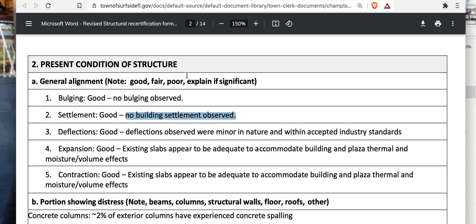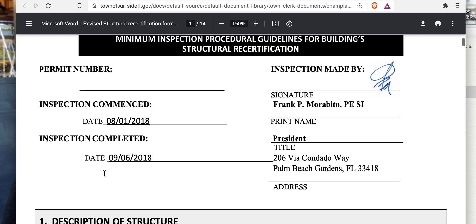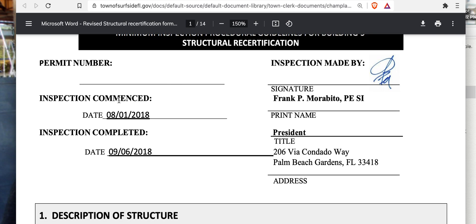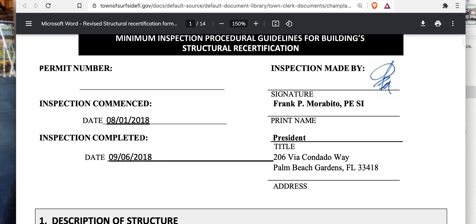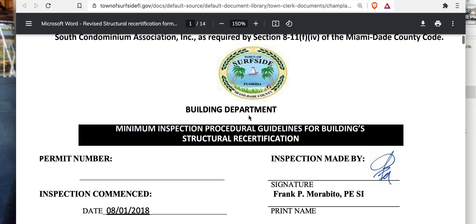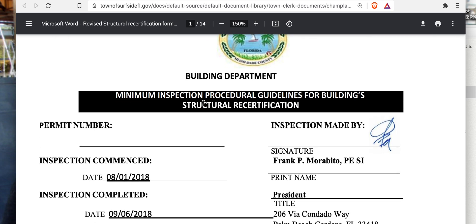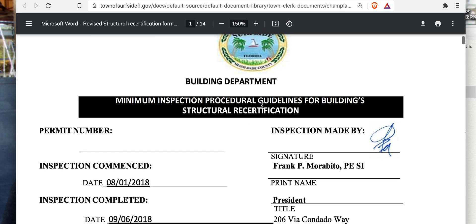Now we have the structural engineer's report on the structure. This is from 2018, prepared with an expected completion on September 6, 2018. It was completed just over a month's time. This is their report — the building department of Surfside — part of their minimum inspection procedural guidelines for building structural recertification.